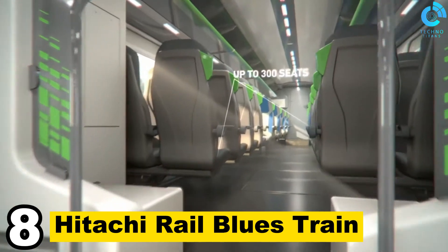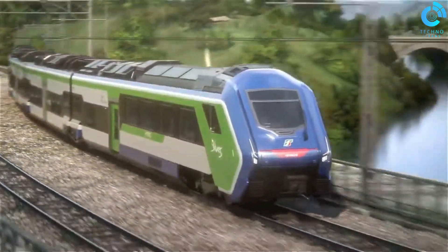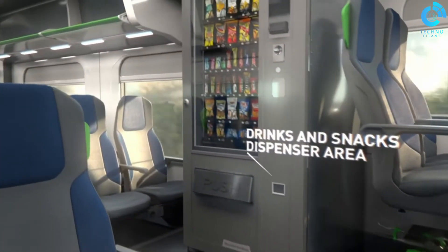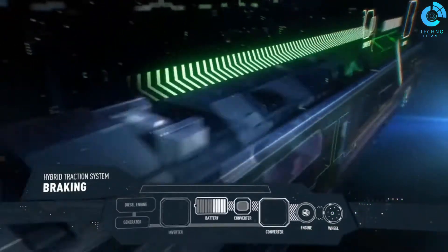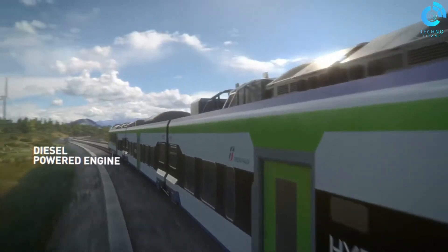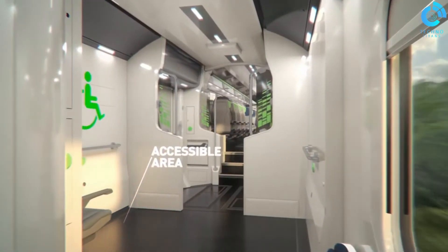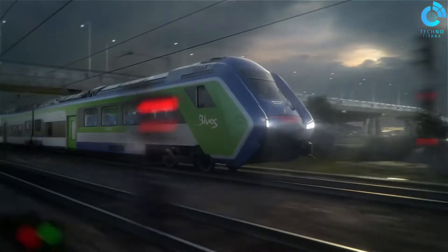Number 8: Hitachi Rail Blues Train. The Hitachi Rail Blues Train is a remarkable addition to the world of modern transportation. Designed and manufactured by Hitachi, a renowned global engineering and technology company, this train sets new standards in efficiency and passenger comfort. The Blues Train is part of Hitachi's commitment to sustainability, utilizing innovative technologies to reduce energy consumption and emissions. With its sleek, aerodynamic design and cutting-edge features, passengers enjoy a smooth and quiet ride. Spacious interiors provide a luxurious experience, while advanced safety systems ensure a secure journey. The Hitachi Rail Blues Train symbolizes a harmonious blend of form and function, revolutionizing the way we travel.